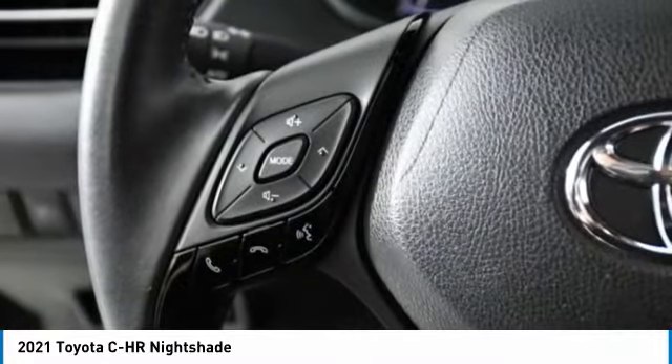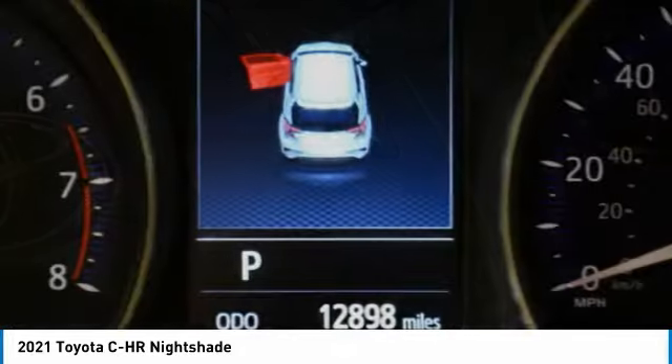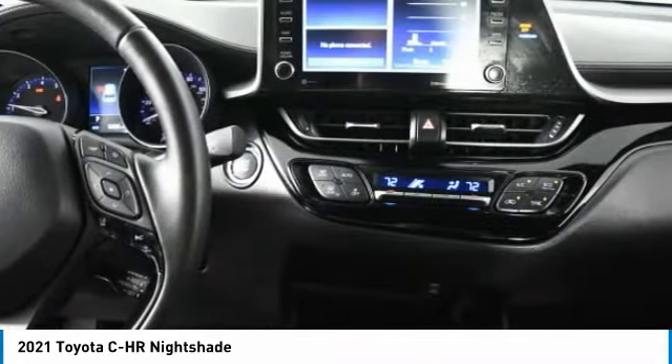This vehicle has less than 15,000 miles. Here are some of this vehicle's great options: heated mirrors, aluminum wheels, rear spoiler, power lift gate, brake assist.